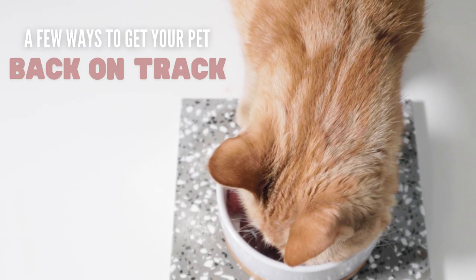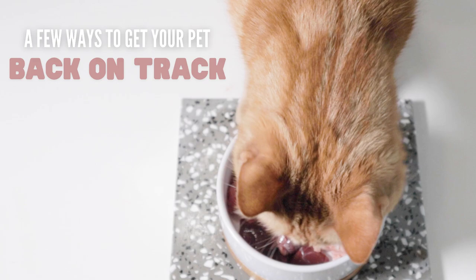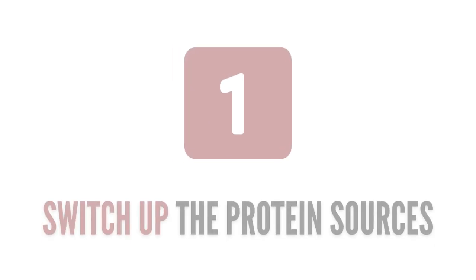If it's not a health-related issue, here are some ways to help your pet get back on track with eating their raw meal. Number one: switch up the protein sources.